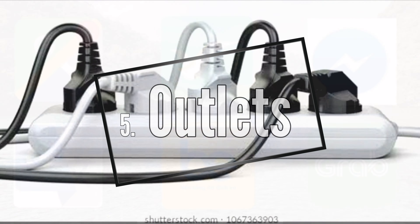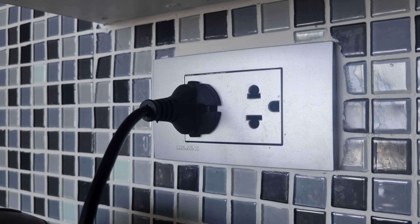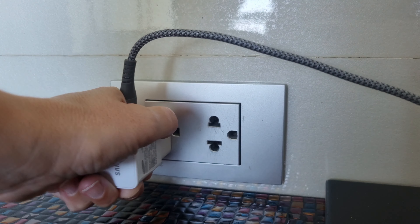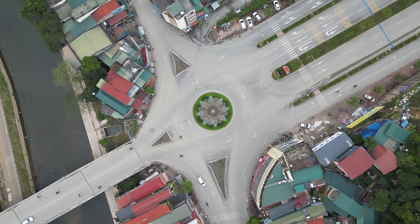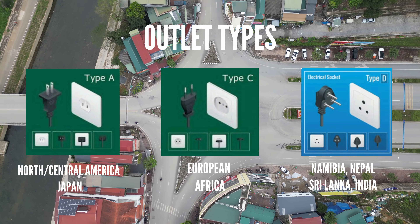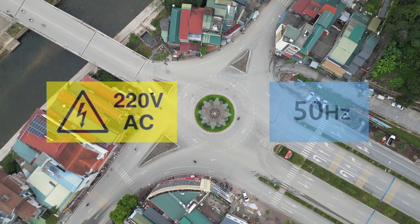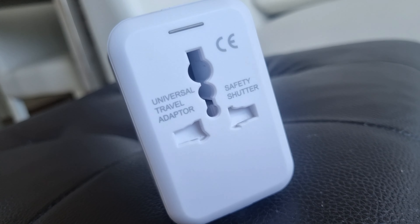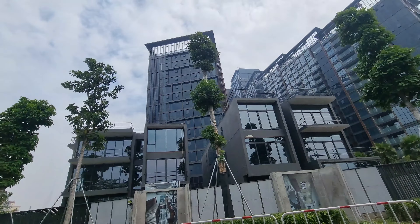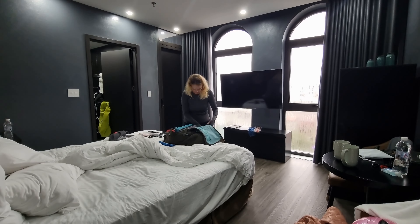Number five: Outlets. Understanding plug types and voltage specifications can prevent unnecessary hassles and ensure your devices stay charged throughout your journey. In Vietnam, electrical outlets typically accommodate plug types A, C, and D, with a voltage of 220 volts and a frequency of 50 hertz. Having the right adapters and voltage converters can make all the difference in staying connected and powered up.